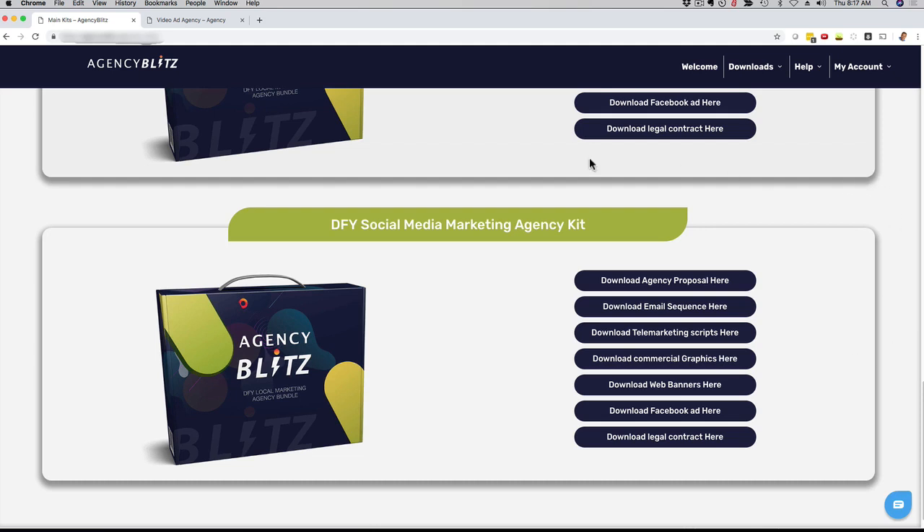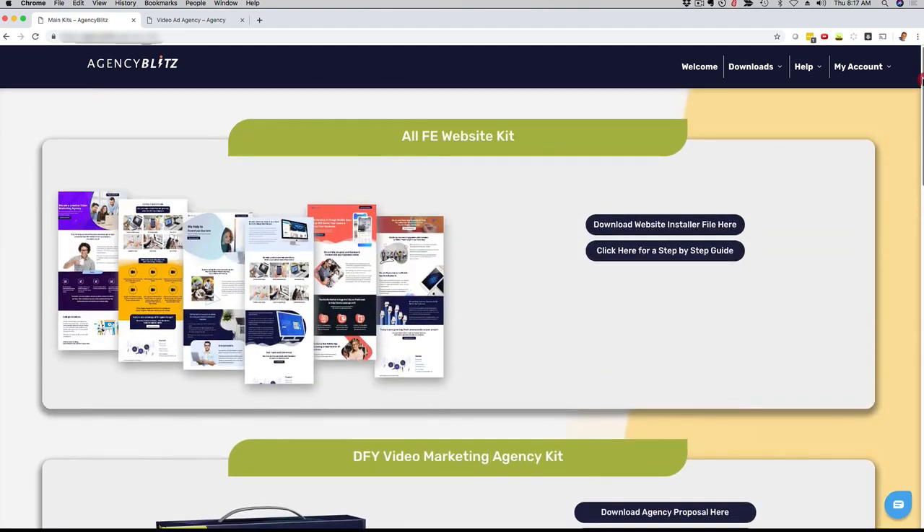All you have to do is log into your Agency Blitz members area and download them to your computer and you are good to go. If you want to start an agency from scratch, or maybe you already have an agency but want to take your brand to the next level, charge more, or position yourself as the authority in your niche, this package is for you. Whether you're a local marketer or an online marketer helping influencers or local businesses, having professional graphics and design packages ready saves you money and time.